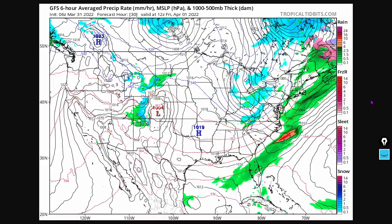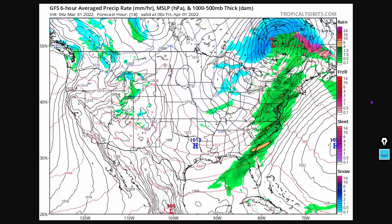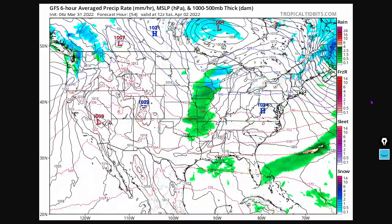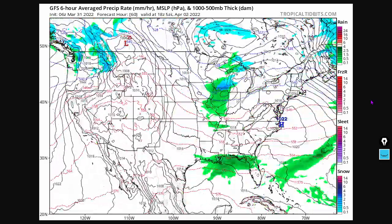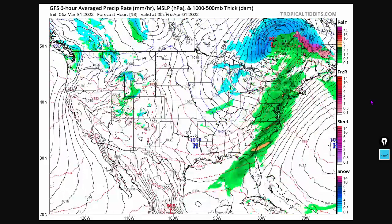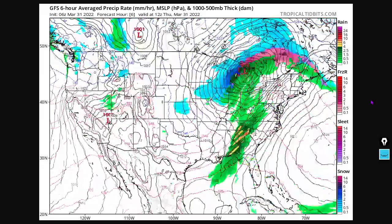Zooming out to the nationwide view — this is the same thing, showing pressure and precipitation based on the GFS model for the next 72 hours. Some heavy snows here also over the Great Lakes region, as well as some ice there in Canada, and some minor moisture around the Rockies.